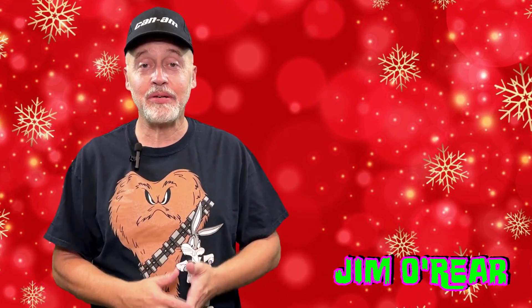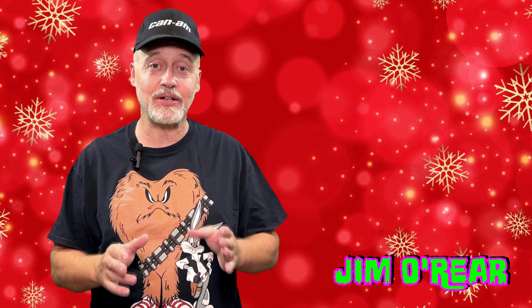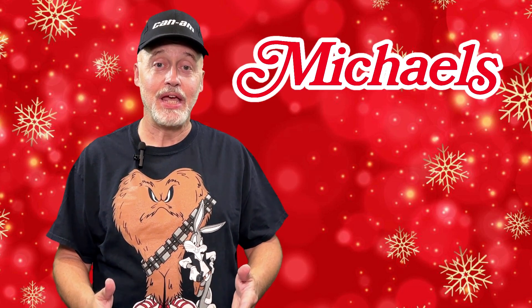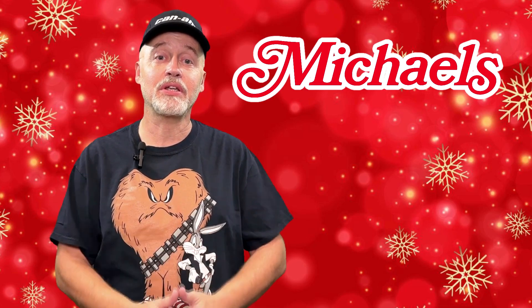Hello friends, it's Jim O'Rear. Today we are doing more shopping so you don't have to. If you're still looking for that perfect Christmas decor and haven't found it yet, we are going to Michael's to show you what they have for the Christmas 2023 season.